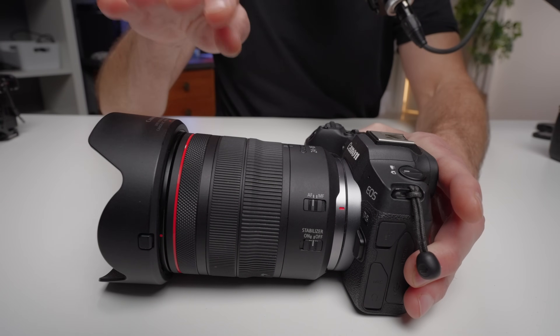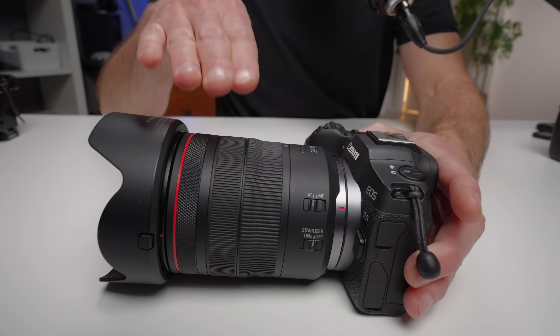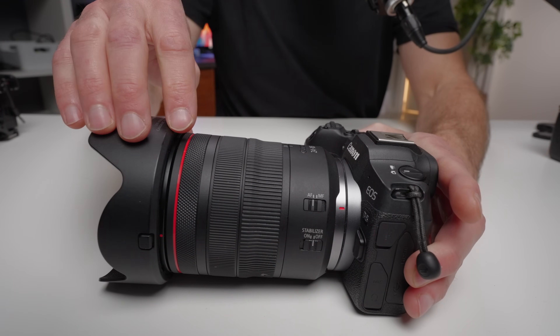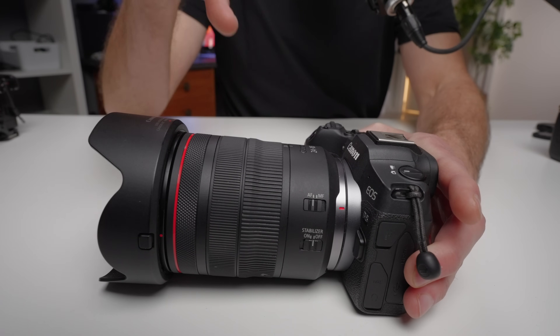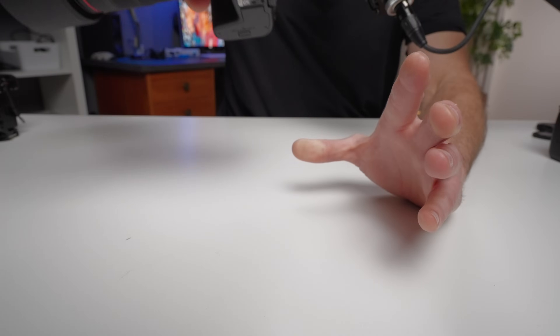The combination I have here is the R8 with the 24-105mm f/4 lens with image stabilization, and this combination can basically do everything. It's incredible that you can get this camera body — it's actually currently on sale at closer to $1,300 than $1,500. Particularly if you're a Canon person who's always dreamed of having a Canon full-frame camera, I think this is a great opportunity to do that.